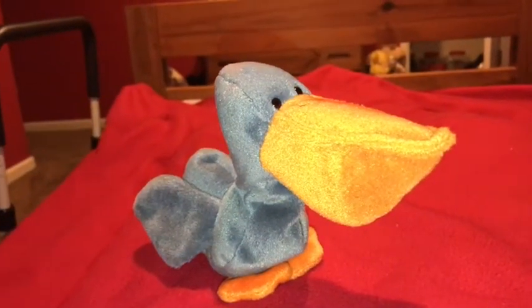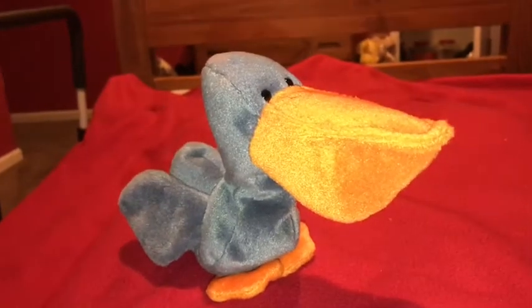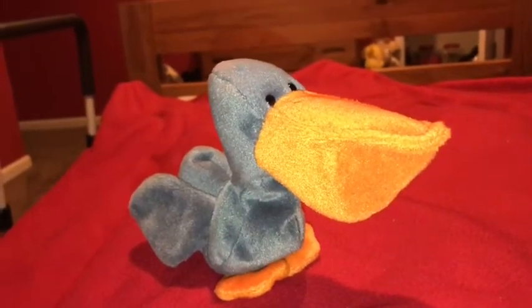Hi guys, Adam here and welcome back to another video on Adam's Toyland. Today I'm going to be showing you this Ty Beanie Babies Pelican.